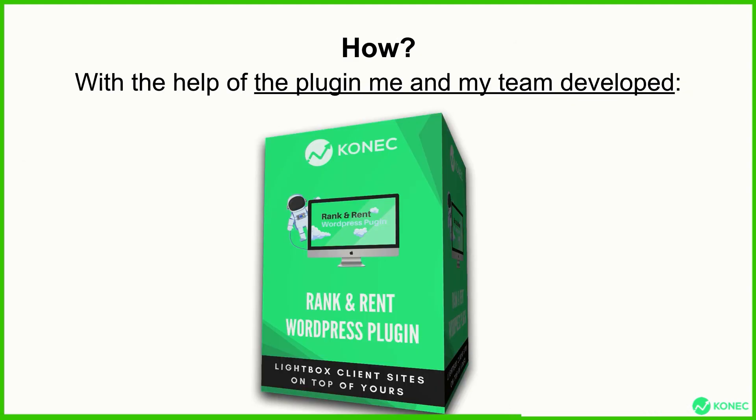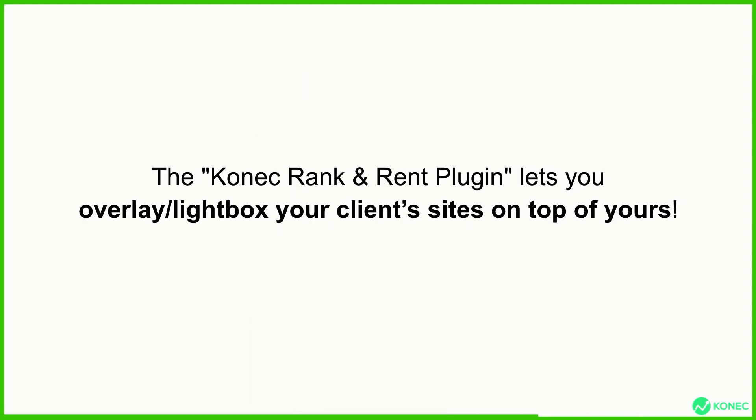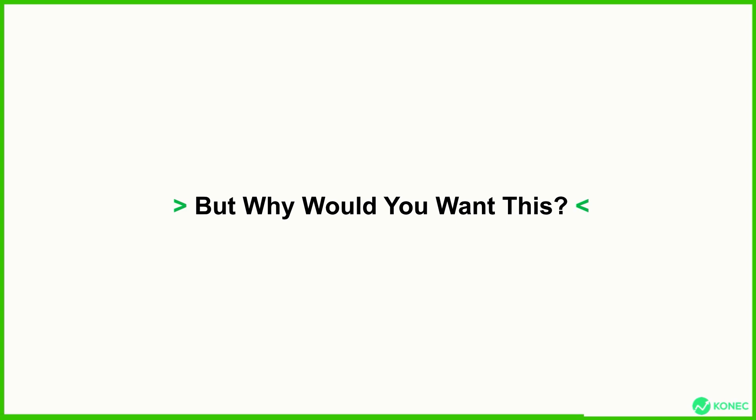The Connect Rank and Rent plugin lets you overlay, or lightbox, your client's sites on top of yours. If you're calling businesses and ranking their websites for a monthly fee, they have total control over you — after you rank their sites, they can simply stop paying you. The only way to prevent this is if you rank your own site and then overlay their sites over yours. If they stop paying you, you can remove their site in a blink of an eye and put in another one. This is also a push-button solution, so as soon as you have the plugin installed, you just need to click one button and all this is automatically done for you.